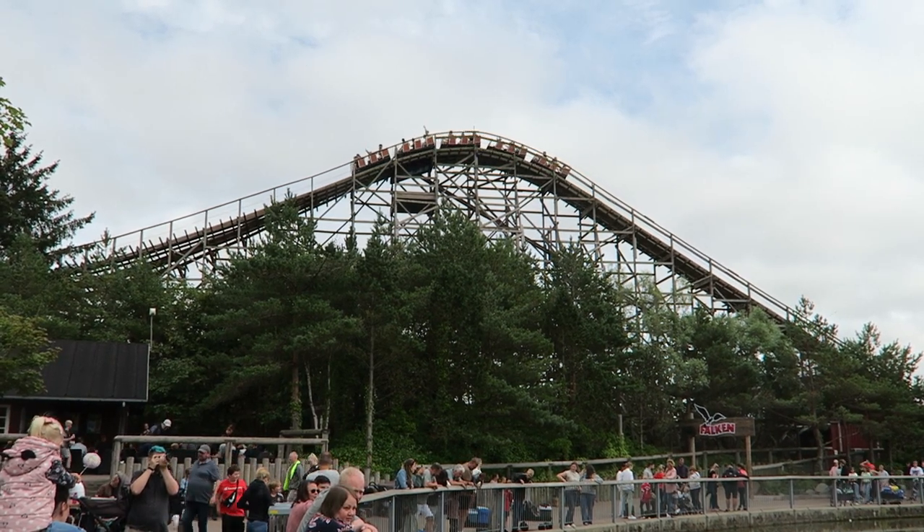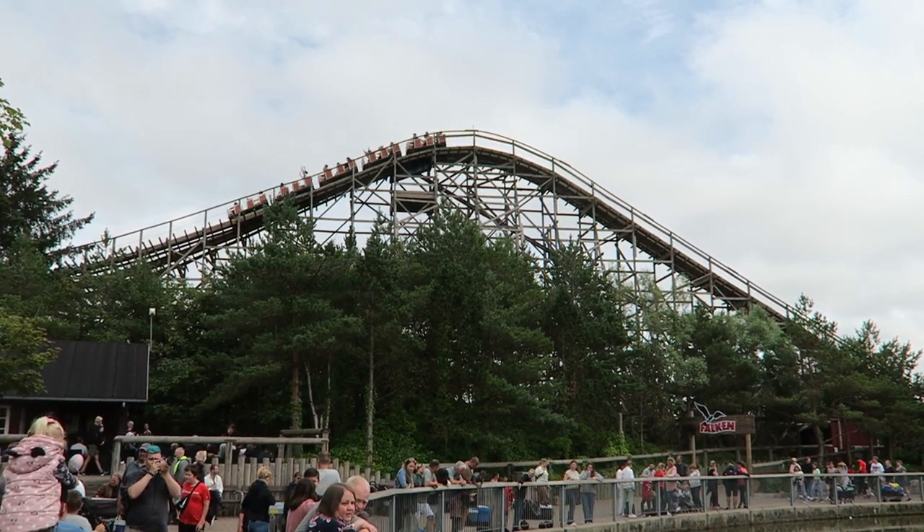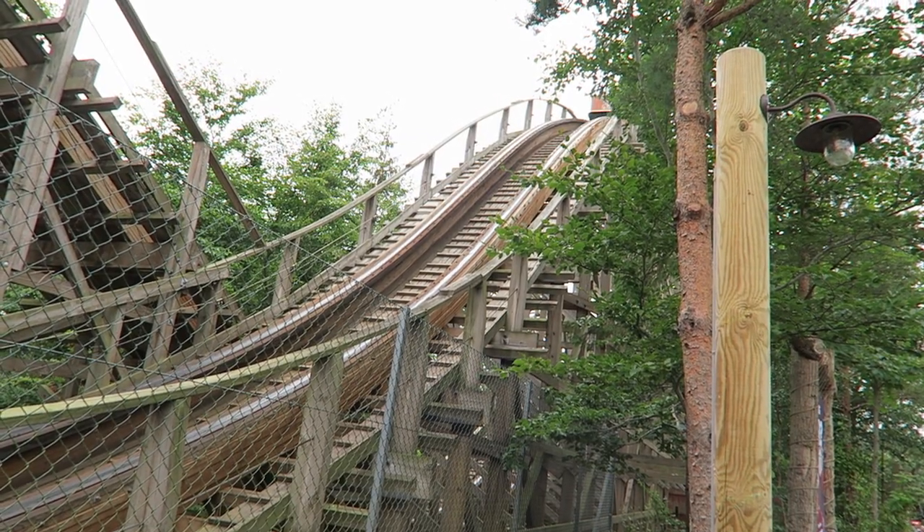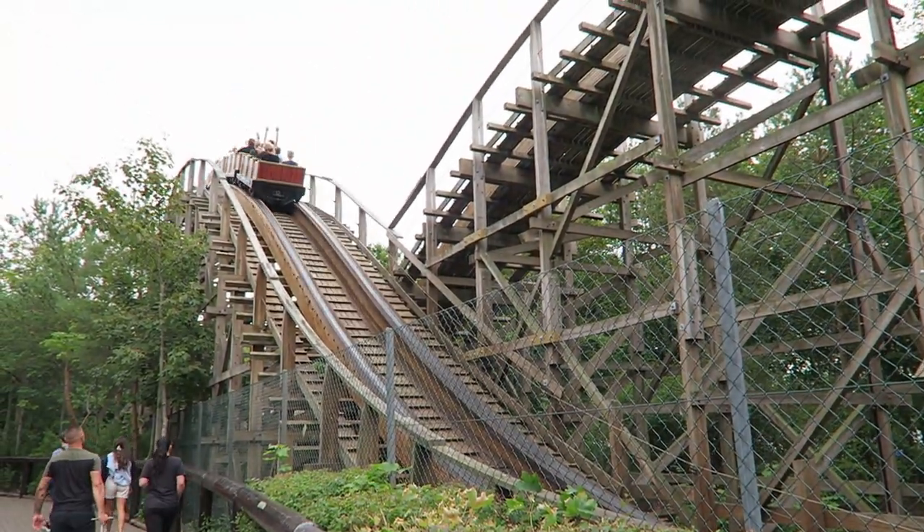Falcon is the S&S wood coaster at Faroop Summerland. This is the only modern wood coaster in Denmark, and S&S didn't build many wood coasters, but I think this is their best one. Find out why in this review.